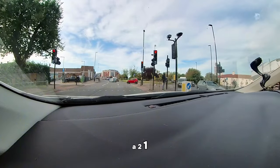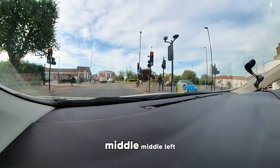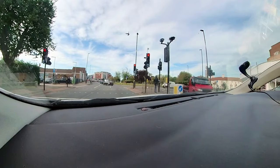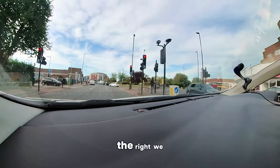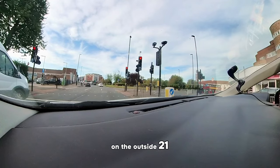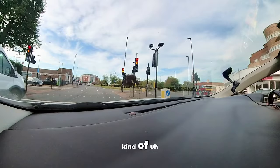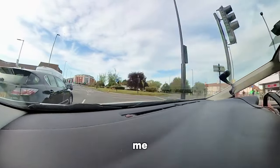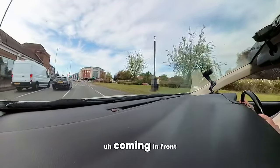How many lanes do you see for A217? I see two. So which one are you going to sit in? Middle. Middle left, yeah. From this angle, the far left is going to Carshalton, the middle one is going to Sutton, and to the right we have A217. If you sit on the outside A217, it's easier for you to leave. Keep checking your left mirror. There's your lane — watch out for other cars coming in front of you.